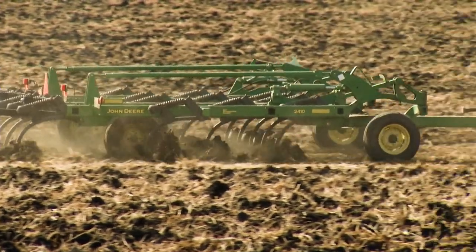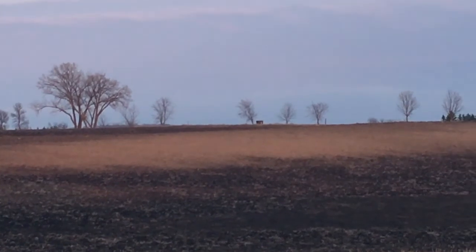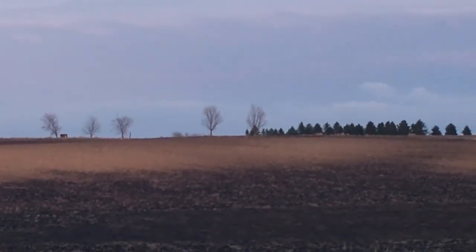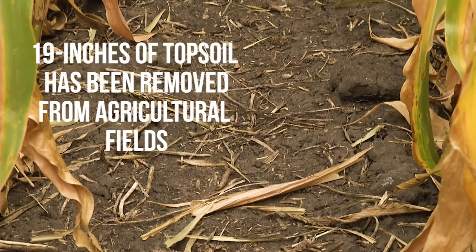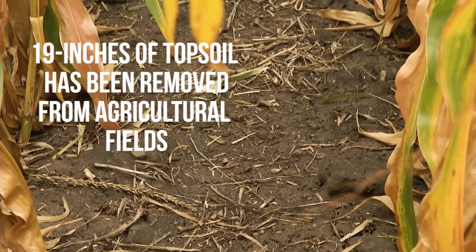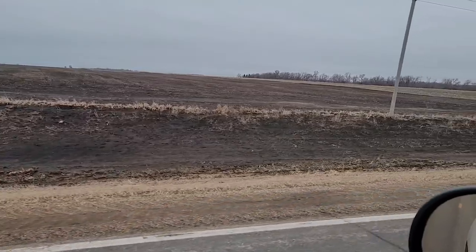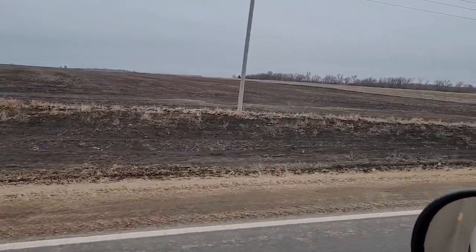Isn't soil erosion a natural process? While erosion is a natural process, cultivation of the prairie in the upper Midwest and the dominance of annual crops have significantly sped up soil loss. Some estimate as much as 19 inches of topsoil have been removed from agricultural fields. This severely diminishes the productivity of our soil. While we can't change the weather, our soil texture, or the slope of our fields, we can control how easily our soils will erode.